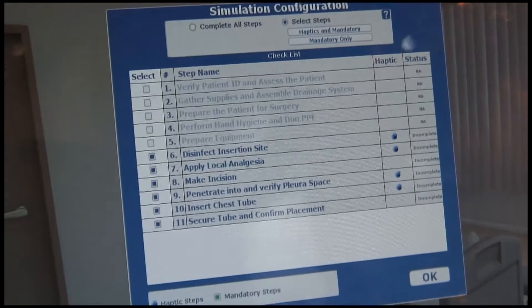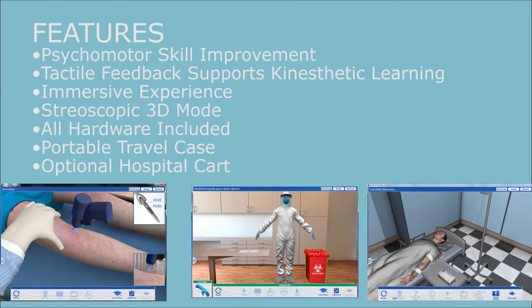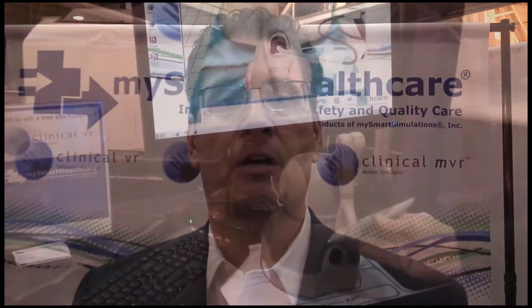We offer anything from nursing procedures — catheters, IVs, chest tube insertion, intubation, intraosseous access — so a wide range of topics for nurses, physicians, and surgeons in the marketplace. This is the haptic simulator.